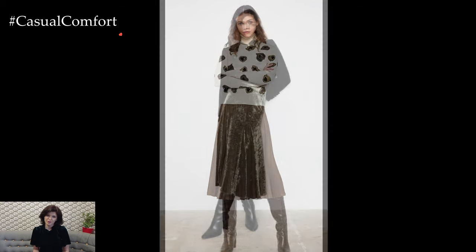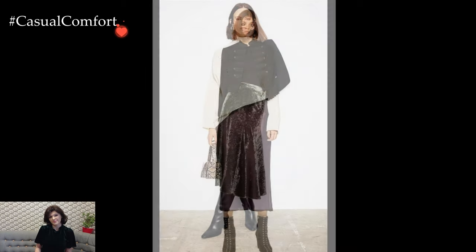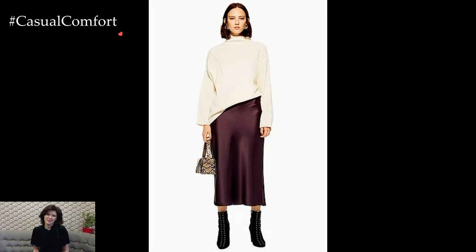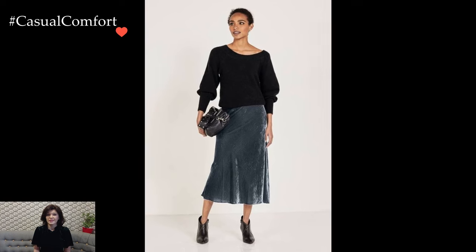A midi skirt can serve as the focal point of an outfit, dictating the overall tone and style. For a polished, office-appropriate look, pair a high-waisted midi skirt with a tucked-in blouse. Choose a solid color or subtle pattern for a refined aesthetic. Complete the ensemble with classic pumps or ankle boots, and consider adding a tailored blazer for a touch of professionalism.